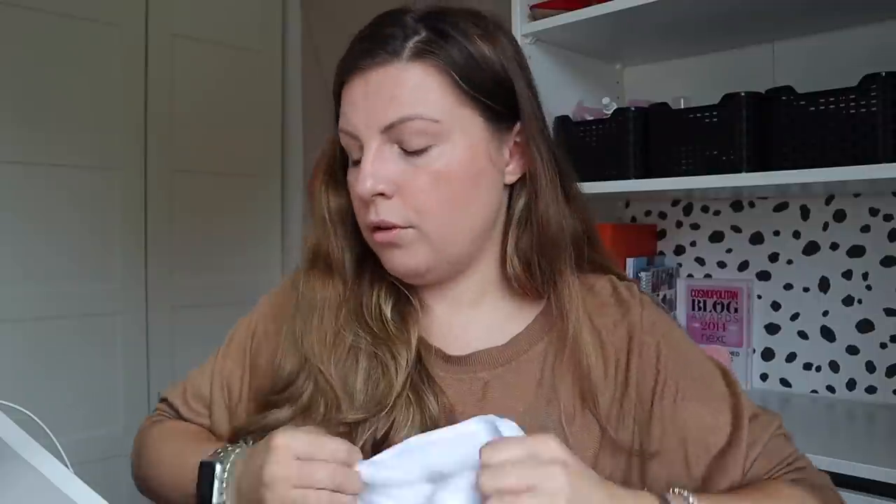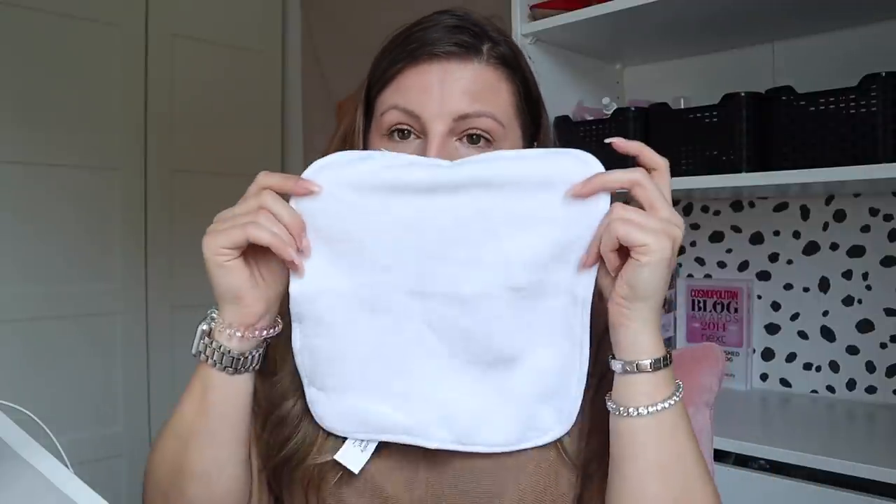I know there was a deal on at Superdrug — three for two across all the makeup — but I can't figure it out because I had five things on my receipt, which makes no sense. Anyway, it's less transparent on the Superdrug receipt, but I do know I received this Naturally Radiant washcloth for zero pounds — so I got a free cloth. It's actually very nice, super soft.